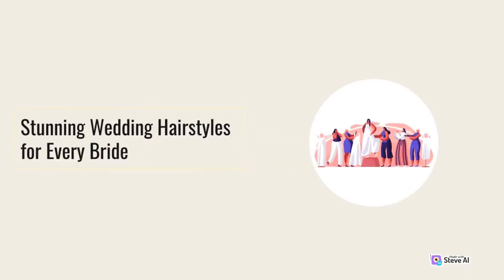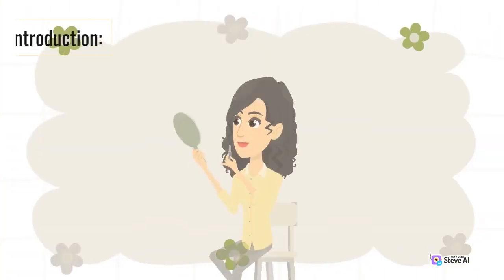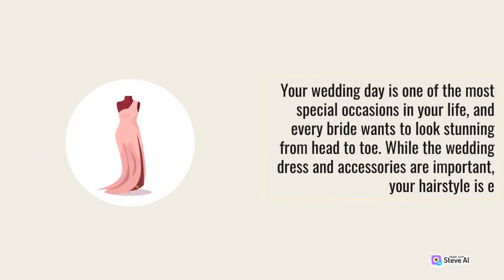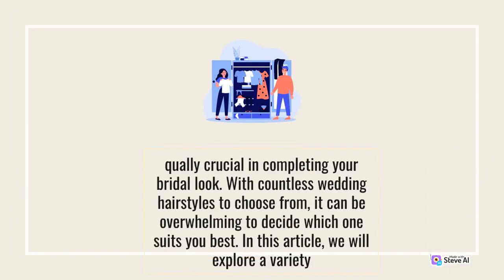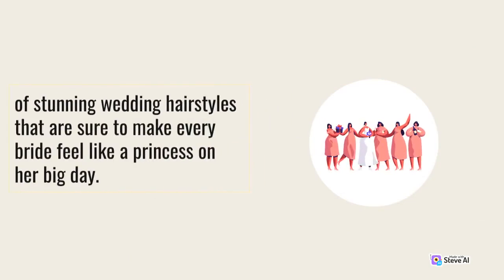Stunning Wedding Hairstyles for Every Bride. Your wedding day is one of the most special occasions in your life, and every bride wants to look stunning from head to toe. While the wedding dress and accessories are important, your hairstyle is crucial in completing your bridal look. With countless wedding hairstyles to choose from, it can be overwhelming to decide which one suits you best. In this article, we will explore a variety of stunning wedding hairstyles that are sure to make every bride feel like a princess on her big day.